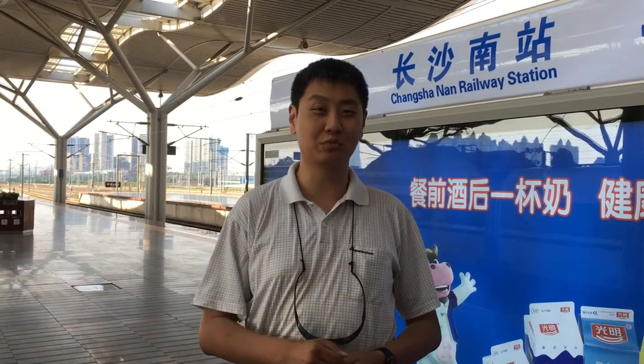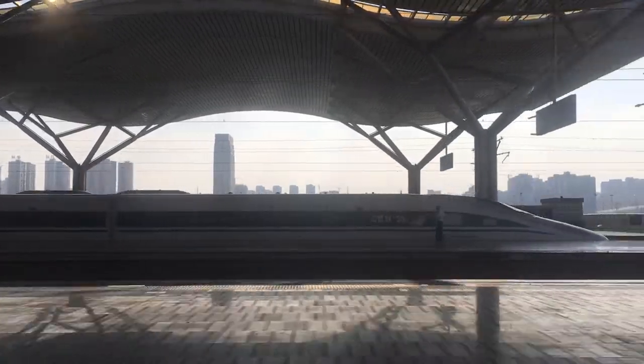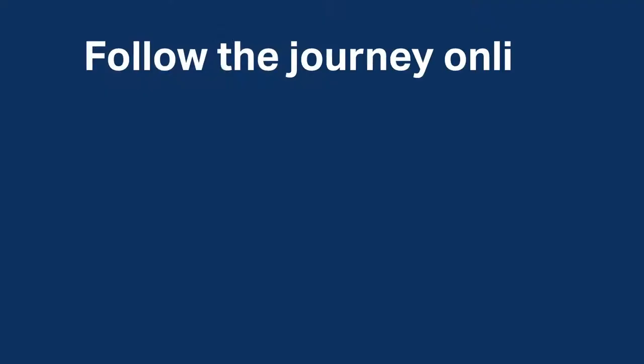So that's it from Changsha Nan, Changsha South Railway Station. My train goes over there, which means I have to make a rush for it. I'll see you around though, so stay tuned on the web. See you then.